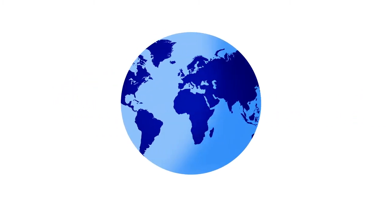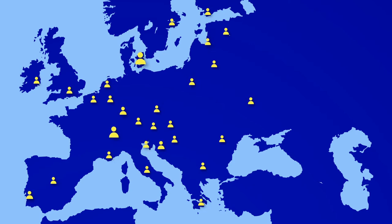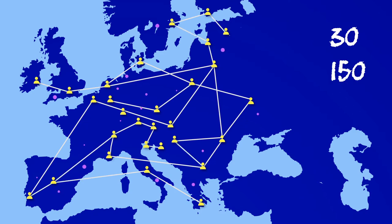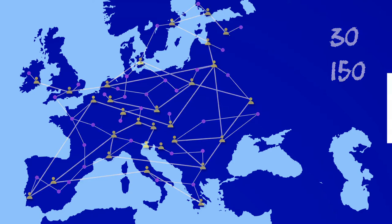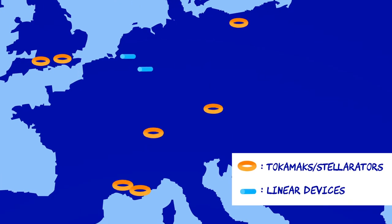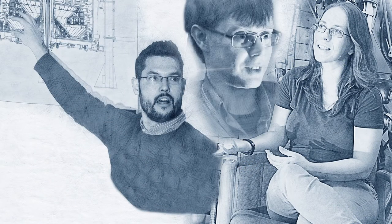Making fusion on Earth is one of science's greatest challenges, and Europe is committed to meeting this challenge. Eurofusion, the European consortium for the development of fusion energy, brings together 30 European signatories and over 150 laboratories, universities and industries from across the continent. It funds fusion research in Europe, supports fusion professionals, and trains young researchers and students.